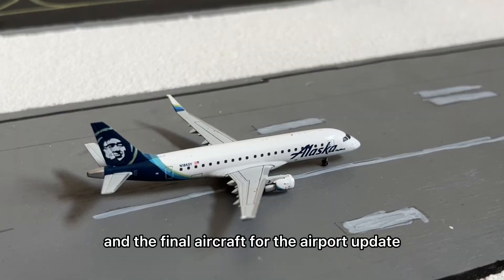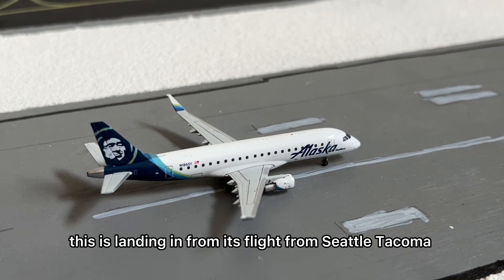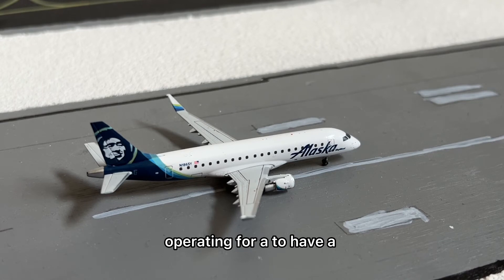The final aircraft for the airport update is this Alaska Air Embraer 175 operated by SkyWest, landing in from its flight from Seattle-Tacoma.